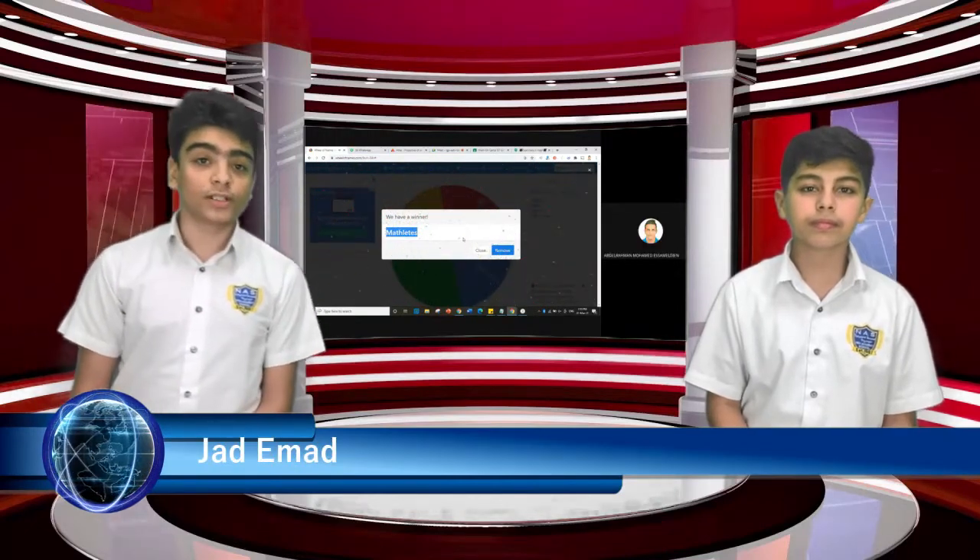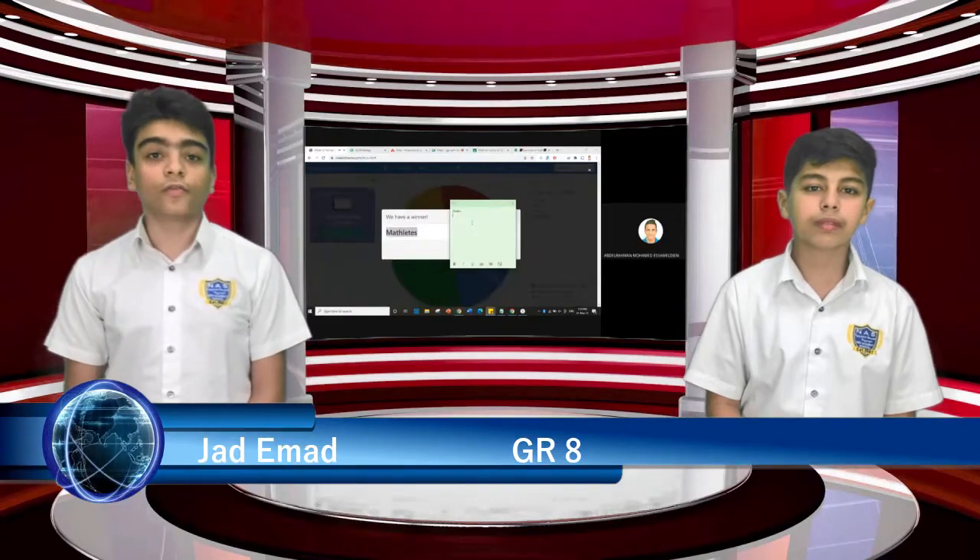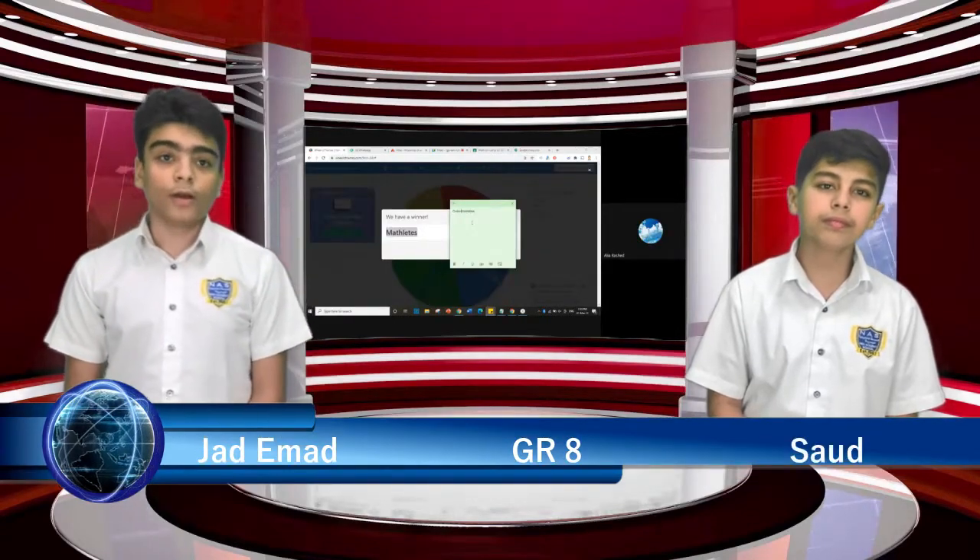The math department held an online math competition last week. The competition took place on the 1st of March online. Students from Grade 4 through Grade 12 participated and became part of the news.